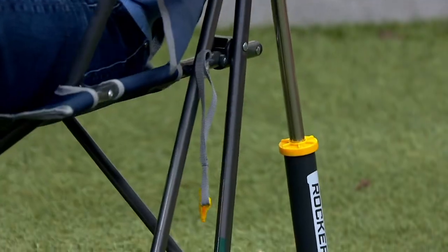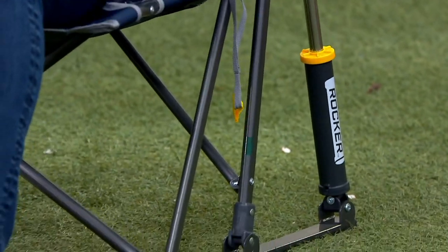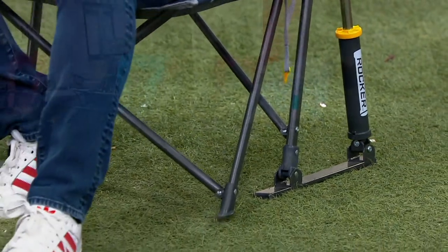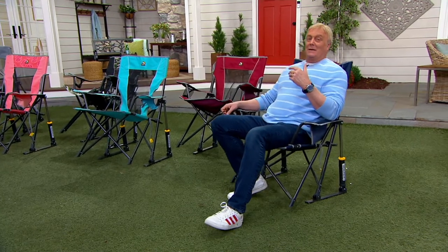The big story is that it holds up to 300 pounds and it rocks — on any surface. Watch this shot: it is an outdoor rocking chair. The patent mechanism allows you to do what you naturally do. Rachel mentions how at games she'd rock back and almost flip in a regular chair.